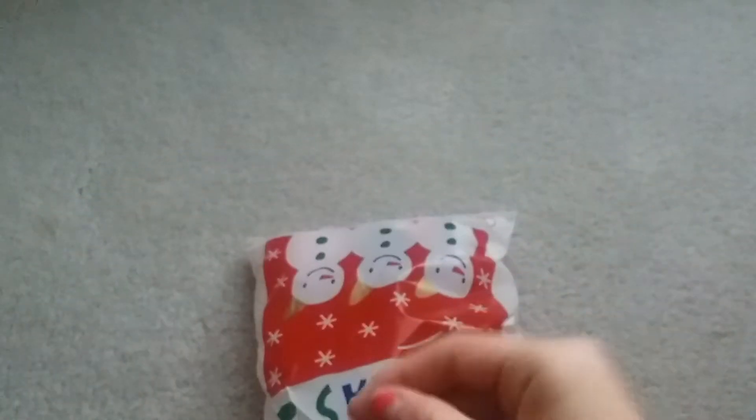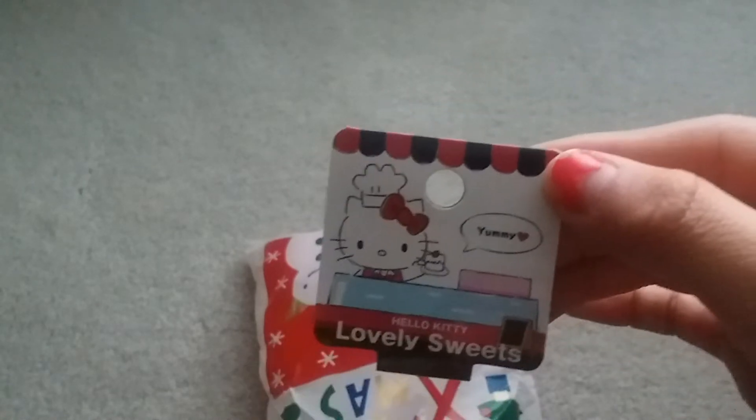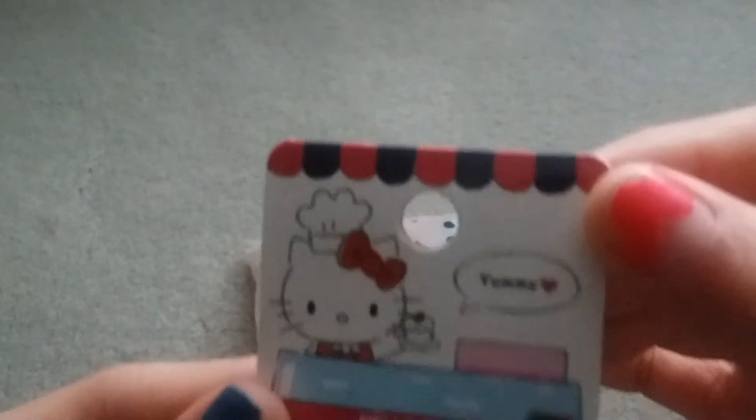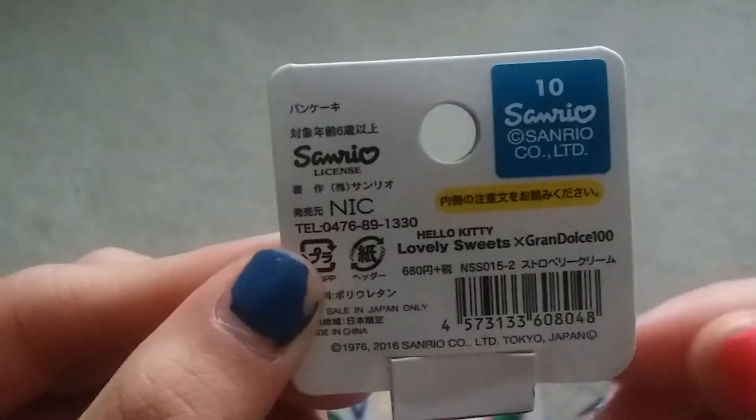I just found the tag to this one — it just fell off, which is totally fine. It says 'Hello Kitty lovely sweet yummy.' Here's what the back says.